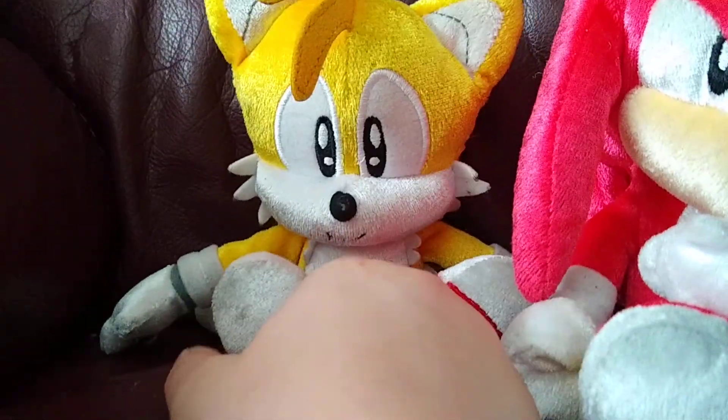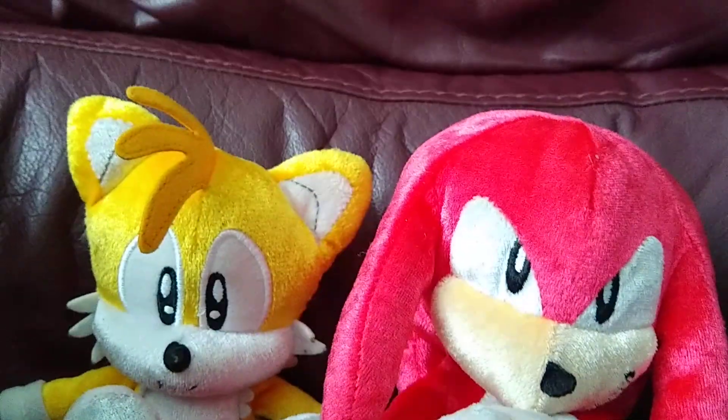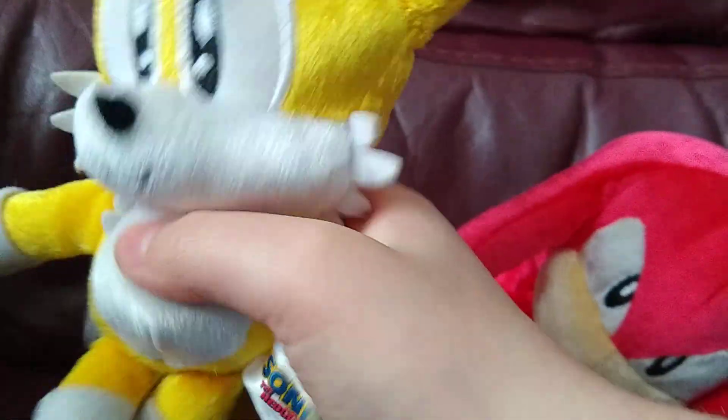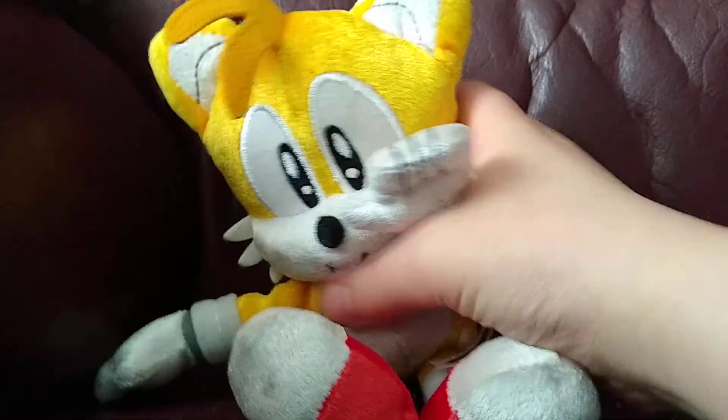So let's first take a look at Tails. She's pretty cute. She has eyes, her outfit, her tail, her hands, her little thing that I can't keep up, and her shoes. She also has a little thing on the chest. That's pretty accurate too.